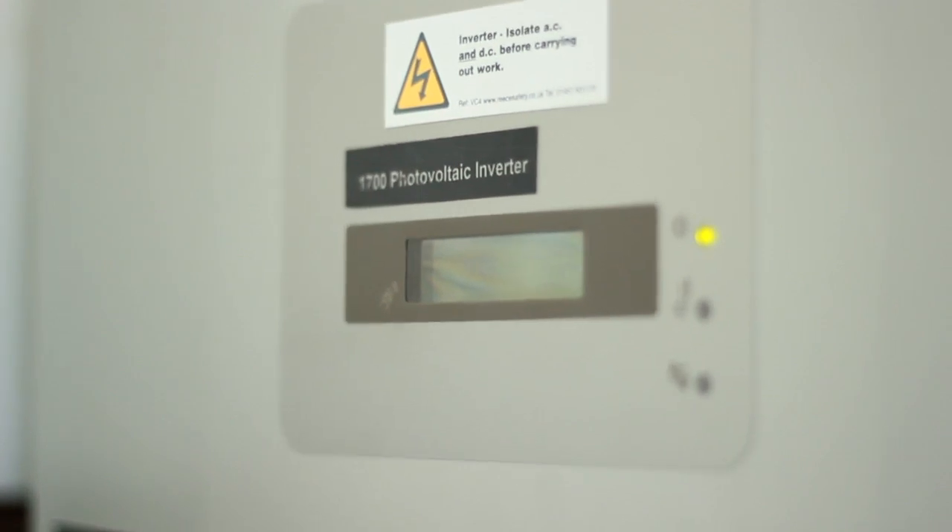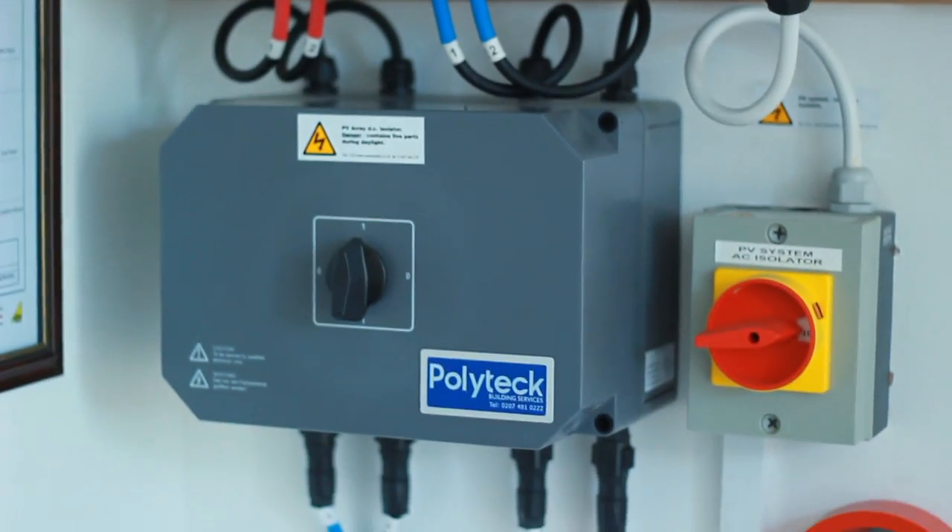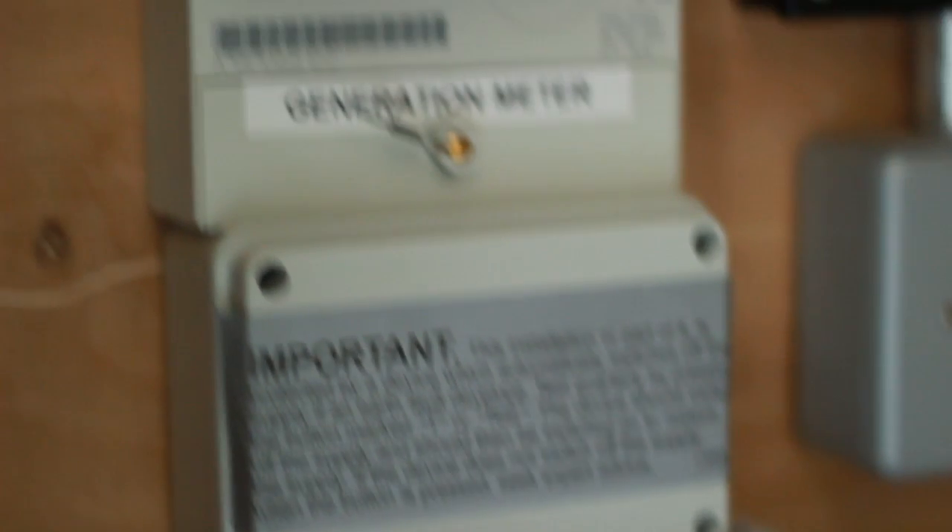The inverter's function is to generate AC current with a voltage of 230 volts, and to push that voltage down to the grid. The generated electricity is going to be used primarily before any grid electricity is used.